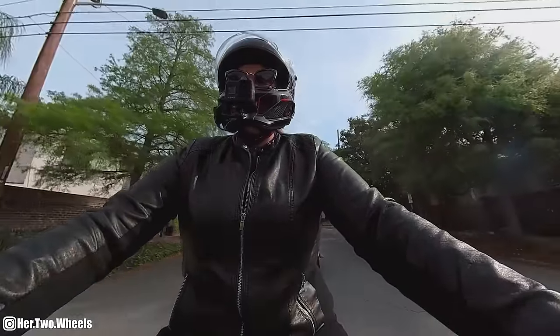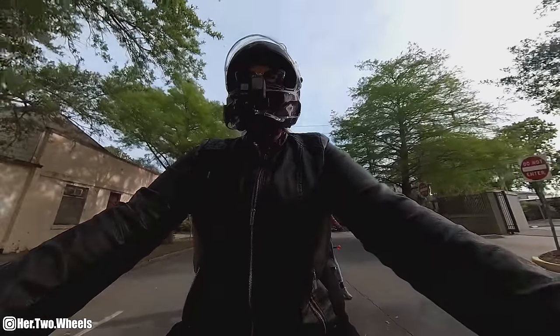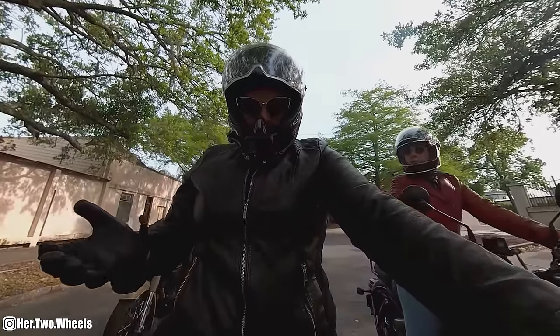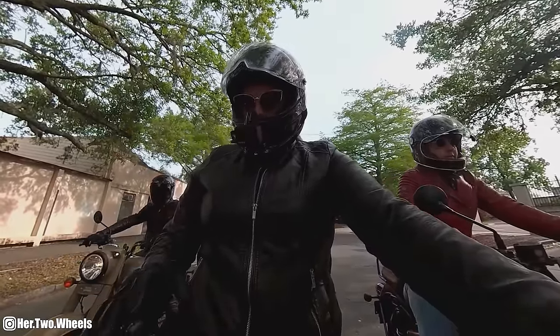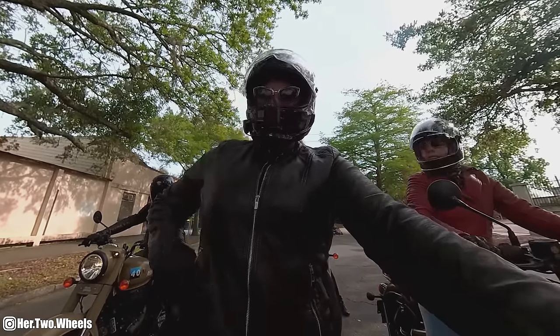I think, as with all Royal Enfield motorcycles, if you are in an urban area or any kind of area where you really don't need an insane amount of power, these little classic analog motorcycles are going to be an amazing accessory to your daily commute no matter where you are.